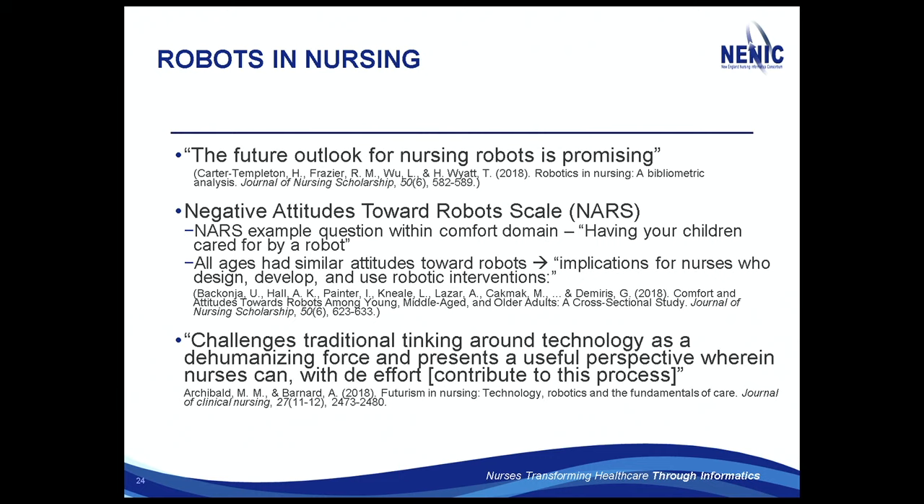It asks questions like, seriously, having your children cared for by a robot. One of the things they found was that all ages had similar attitudes toward robots — old, young, and middle-aged people really had the same attitude. And their conclusion was that the implication for nursing is that nurses who design, develop, and use robotic interventions have significant implications. There is a negative attitudes toward robot scale — it's incredible.